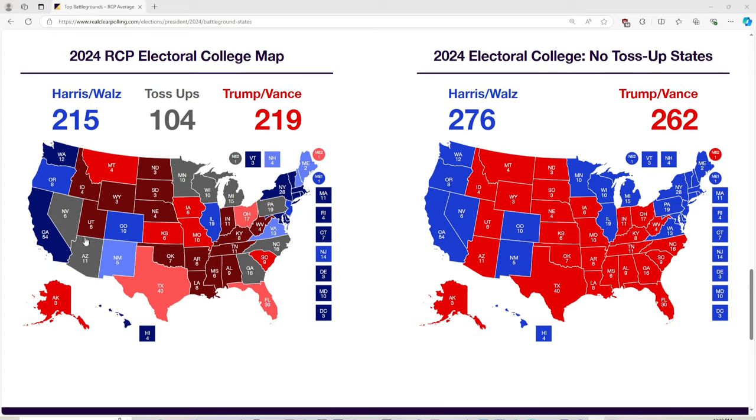Arizona with 11 electoral votes is gray — it's a battleground and toss-up. Biden won it in Maricopa County in 2020, and there's some disputed stuff there that still hasn't been figured out. Colorado with 10 electoral votes is blue for Kamala Harris. New Mexico with 5 electoral votes is blue for Kamala Harris. Texas with 40 electoral votes is red for Donald Trump. Hawaii with 4 electoral votes is blue for Kamala Harris.